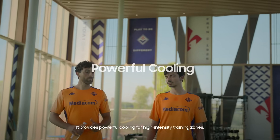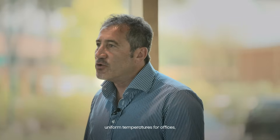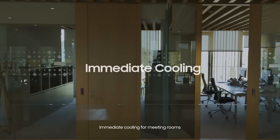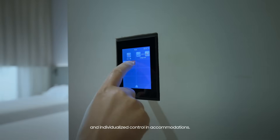It provides powerful cooling for high-intensity training zones, uniform temperature for offices, immediate cooling for meeting rooms, and individualized control in accommodations.